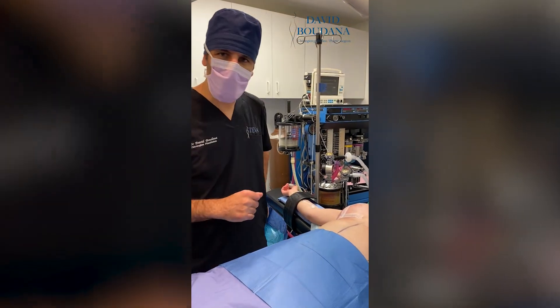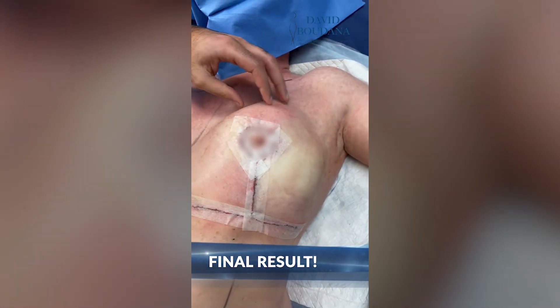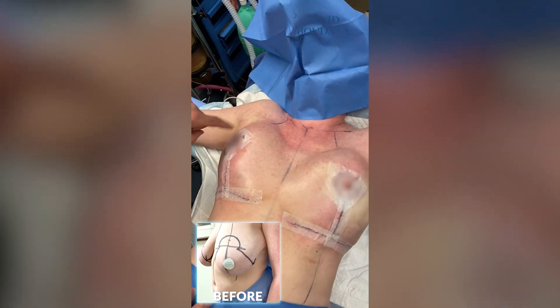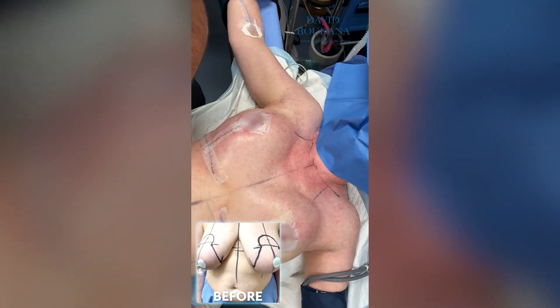We are done with the procedure for this patient. We used a technique called auto-augmentation, which gives a lot of upper pole fullness to patients. We reduced the breast to approximately a C-cup. She has a scar around the areola, a vertical scar, and a scar under the fold, and she already looks amazing.